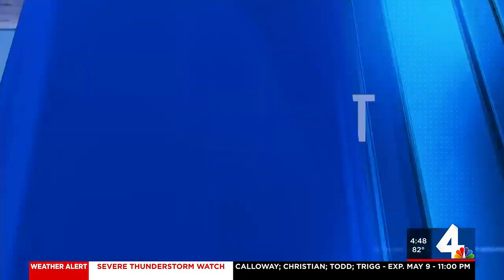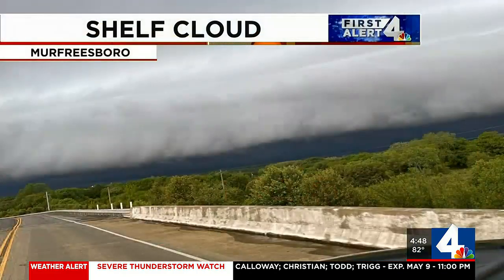Yesterday's storms, a shelf cloud was spotted down in Murfreesboro. Meteorologist Cruz Medina tells us how these form and why they often look so ominous. When storms roll through, some clouds are more scary looking than others. Shelf clouds like the one you're seeing here from Murfreesboro yesterday are scary looking clouds, and it's a good idea to head indoors if you see one. But there are definitely some misperceptions surrounding shelf clouds.